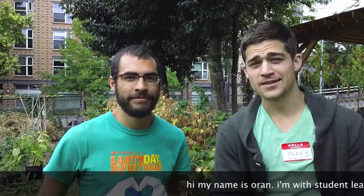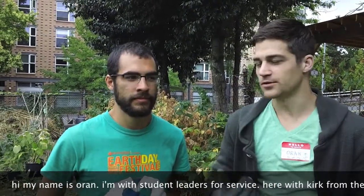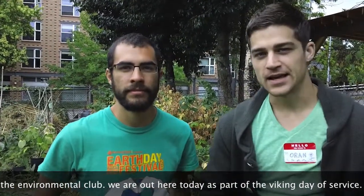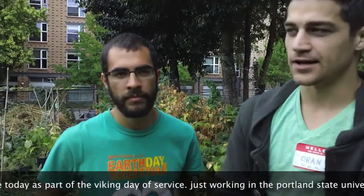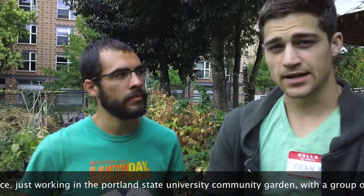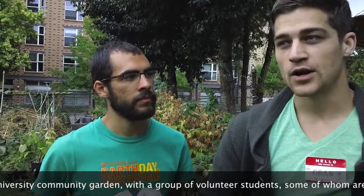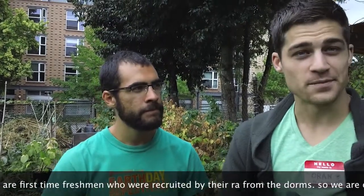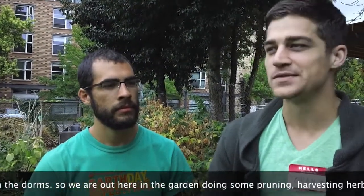Hi, my name is Oren and I'm with Food Leaders for Service, here with Kirk from the Environmental Club. We are out here today as part of the Viking Day of Service, working in the Portland State University community garden with a group of volunteer students, some of whom were first-time freshmen recruited by their RA from the dorms.